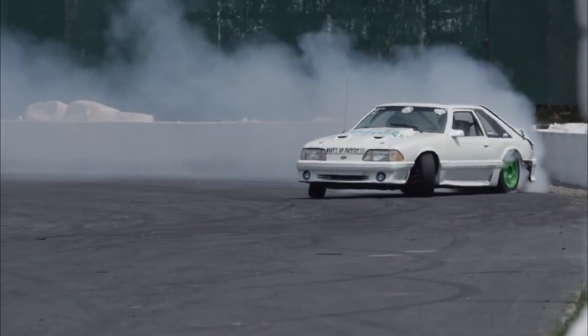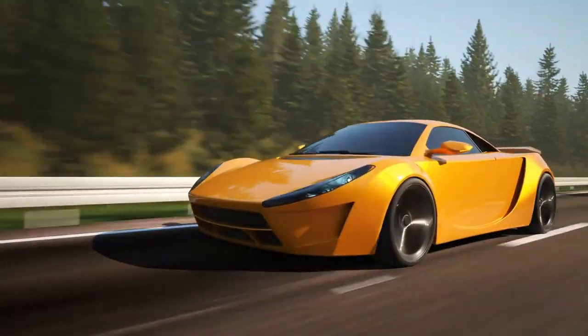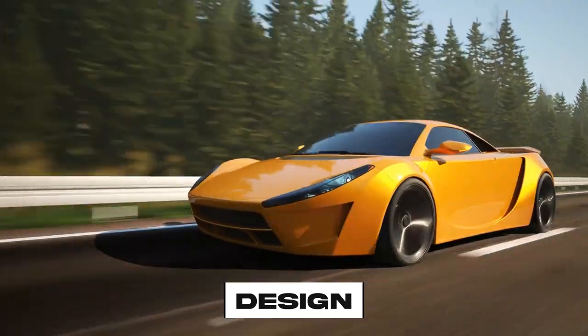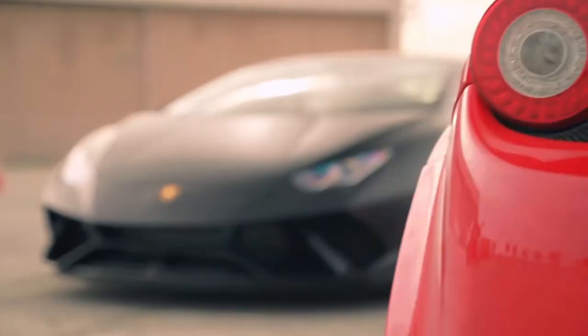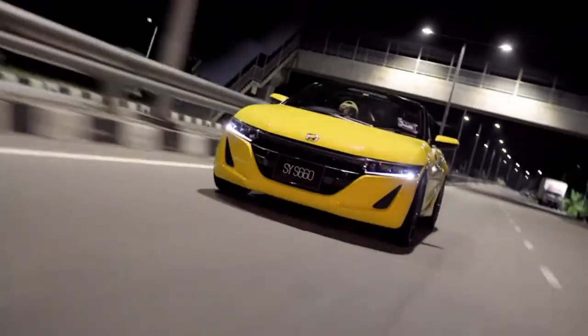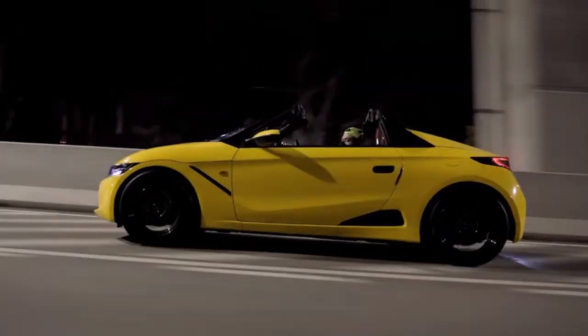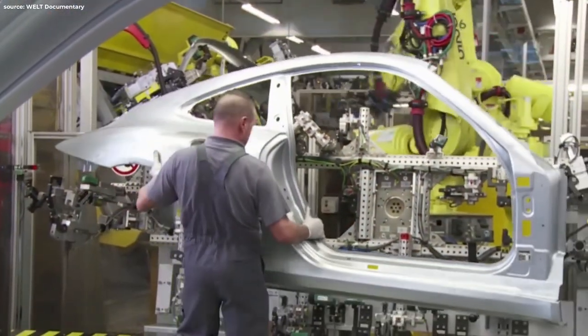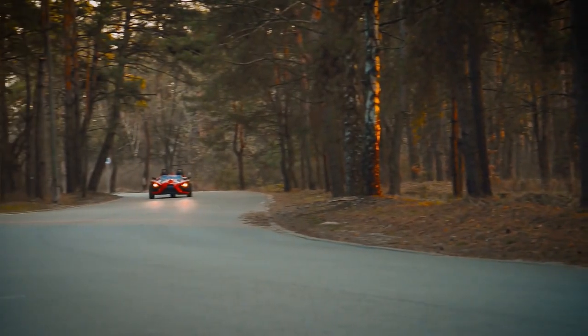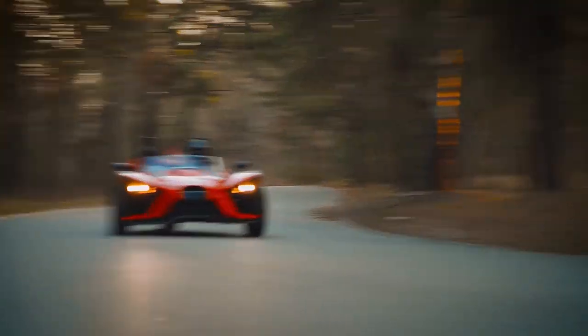Ever wondered how you can predict a car's speed just by looking at it? The secret lies in its design. Take a moment to observe its sleek lines and aerodynamic curves. These aren't just for show — they're strategic choices made by automakers to slice through the air with minimal resistance, maximizing speed.